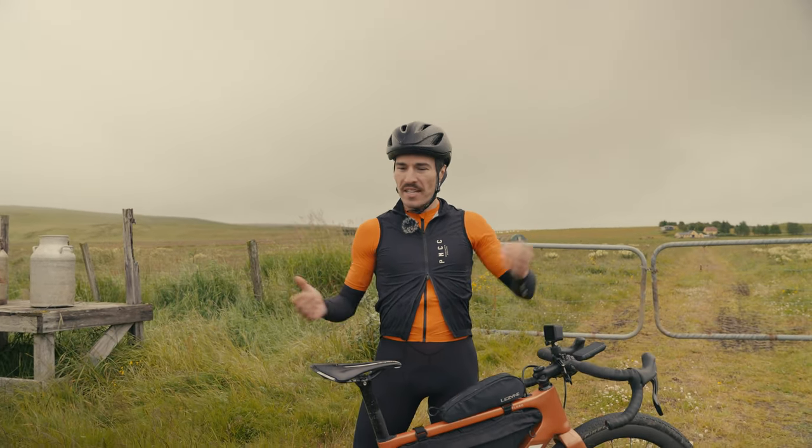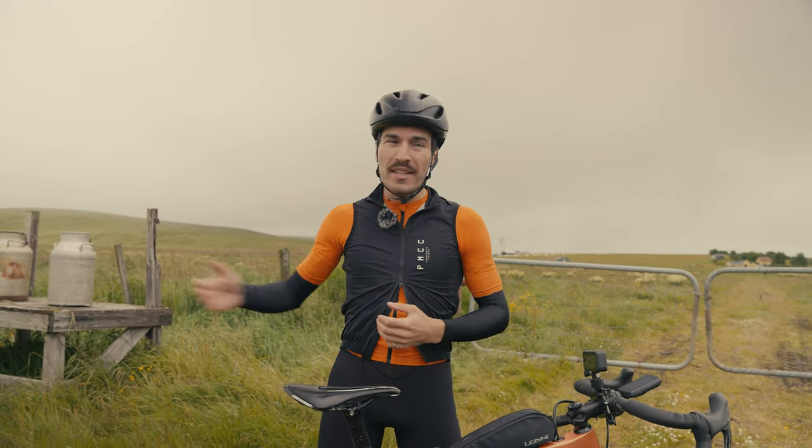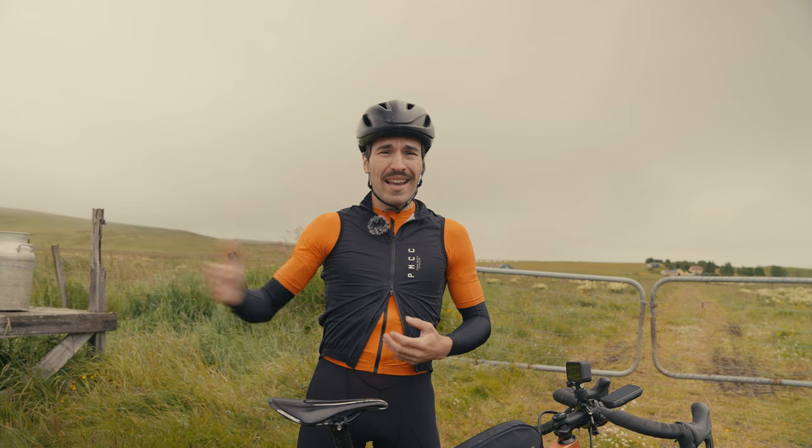I'm so excited about this course because it is going to be so challenging in terms of the road conditions, the gravel conditions, the rocks, the wind, and the rain.